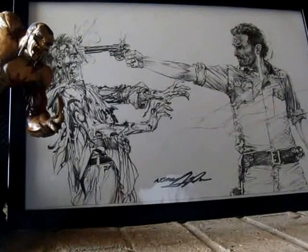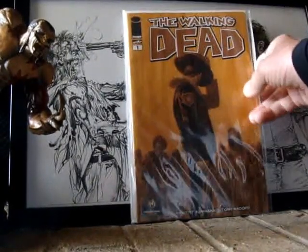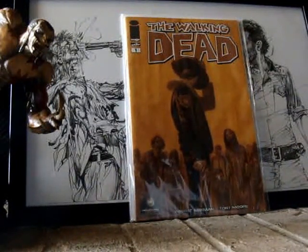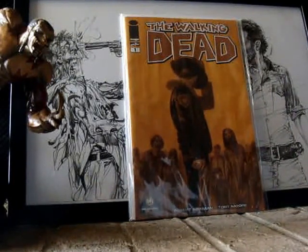And when I got that, I opened it up and they sent me this. Walking Dead number one. I guess this is a Philadelphia variant cover.